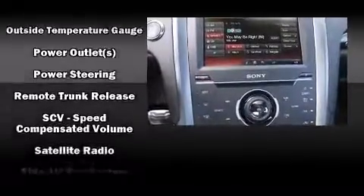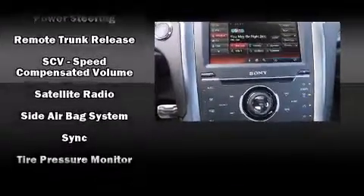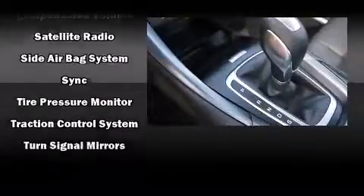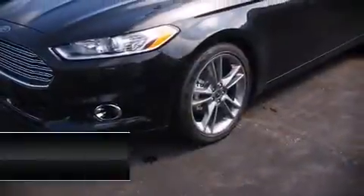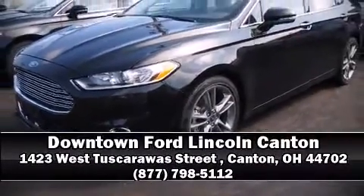Ford also prioritized safety and security by including front and side impact airbags, traction control, and four-wheel disc brakes with ABS. Stop by our dealership or give us a call for more information.